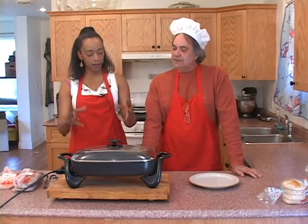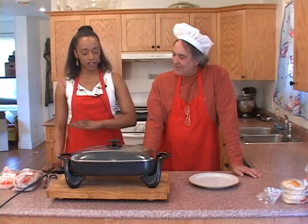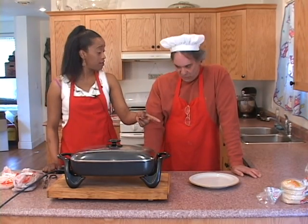So you just put the butter on there and let it melt. Then we're going to toast the buns first — once the butter melts we'll toast them.